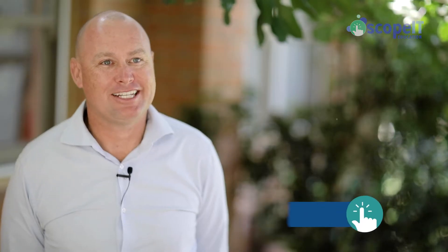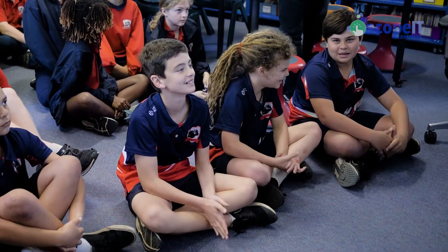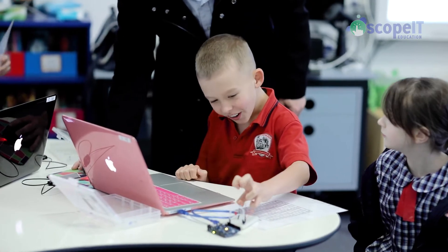The kids absolutely love and look forward to the Scope IT lessons. You can see there's a general buzz in the air when the Scope IT teachers come in first thing in the morning and they're setting up the lessons and the children are always engaged, coming in asking, "What are we learning today? Let's get into this section of coding or using the Makey Makeys this week." So there's genuine excitement with the way that they engage the children.